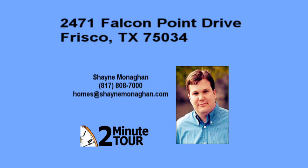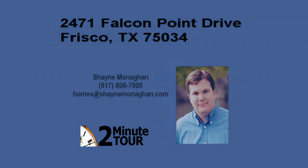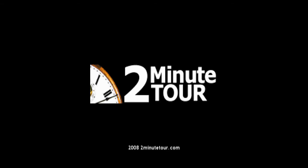Tell your friends to look for 2-Minute Tour when house hunting online. The sound should be on because there's always something good to see and hear on a 2-Minute Tour.